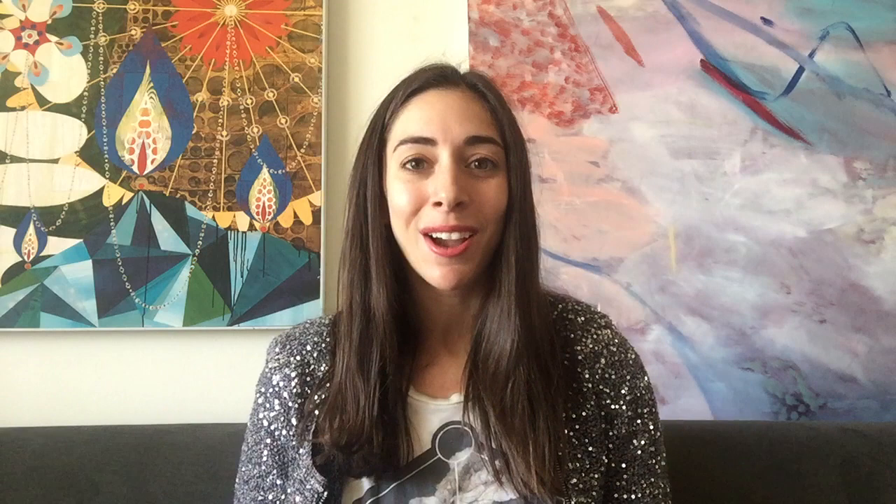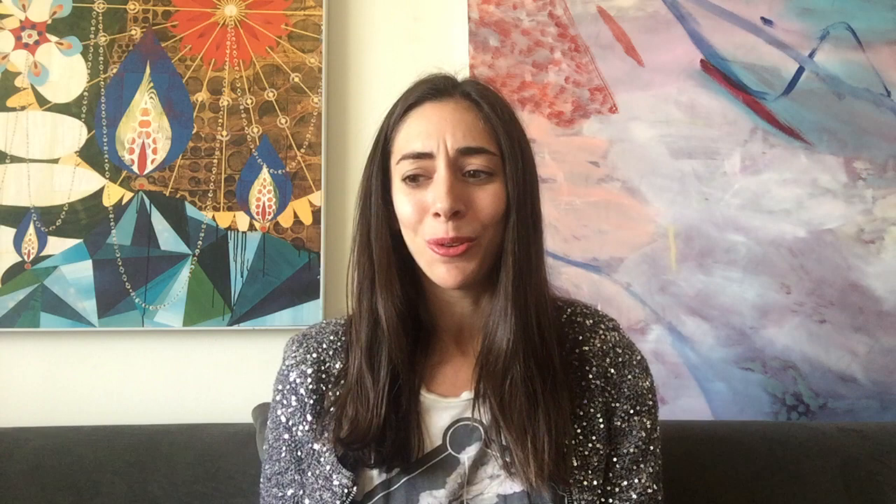Original posters for this movie are worth hundreds of thousands or maybe even millions of dollars. On TLC's Hunt for Amazing Treasures, they said there's only one known six-sheet in existence and it's probably worth about two to three million dollars. Earlier this year an old three-sheet poster was found in an abandoned theater and sold at auction for $358,500, and there are only a few of those known to exist in the world — it would just be such a dream to own something so cool.